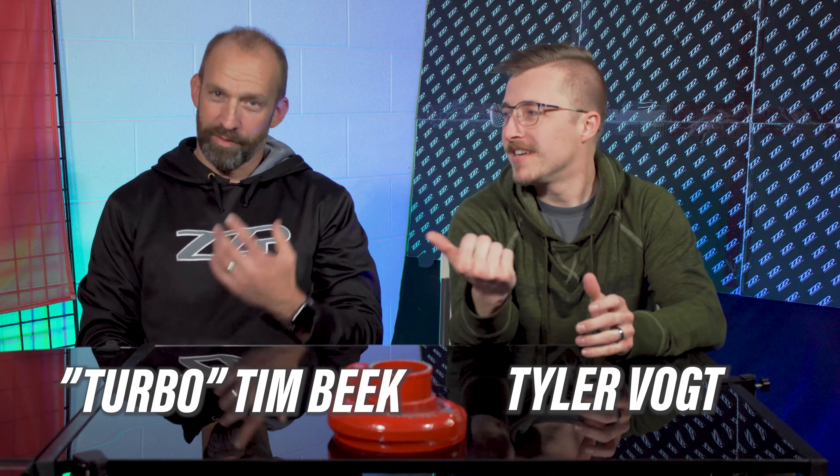What's up guys, it's Tyler and Turbo Tim and today we're going to talk about the differences between coilovers and lowering springs.